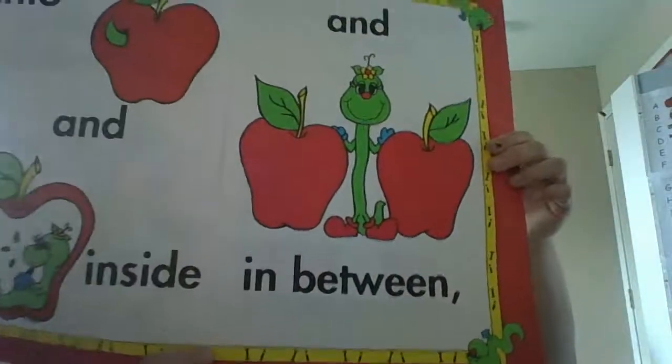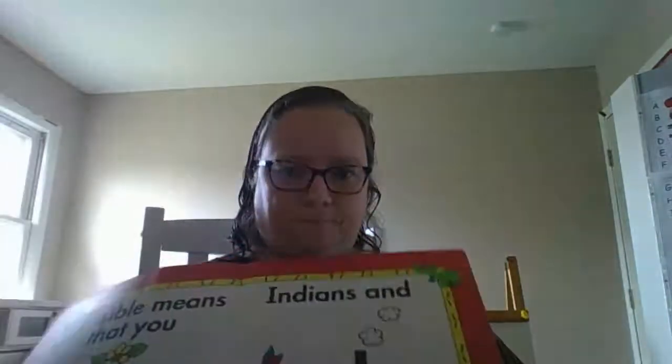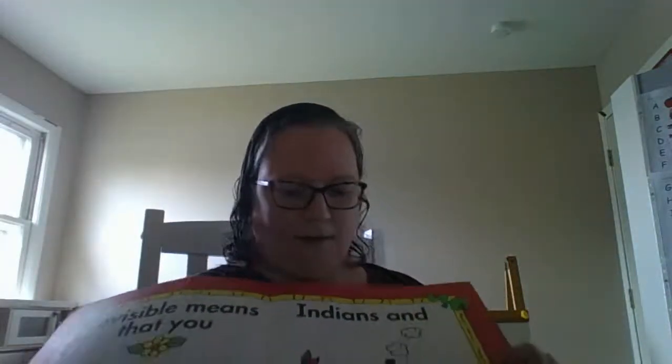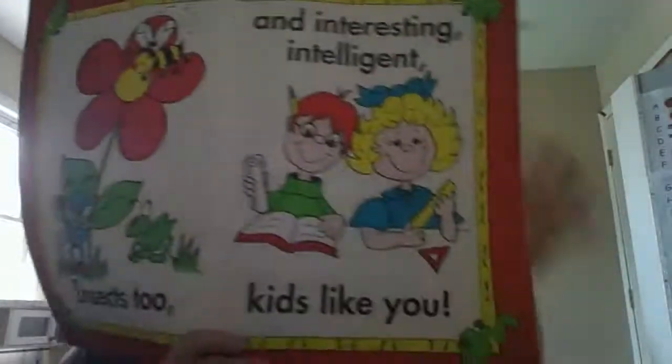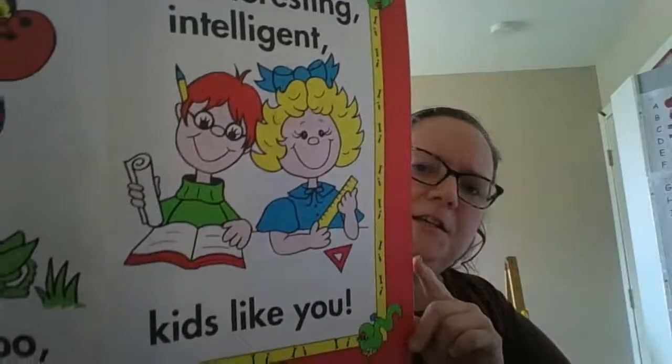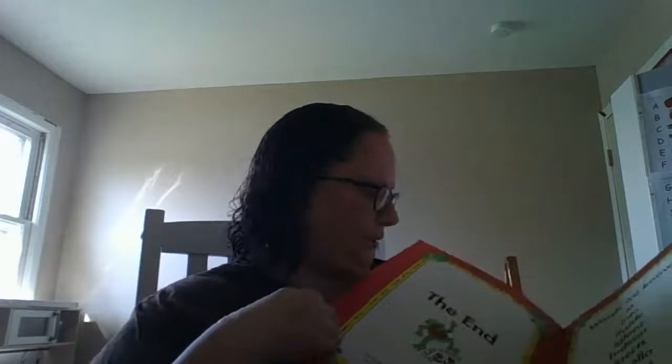Into an inside and in between, invisible means that you can't be seen. Indians and igloos and insects too, an interesting, intelligent, and kids like you! Good — so you are going to go ahead and we're going to read it again and you sing it.